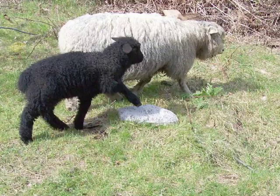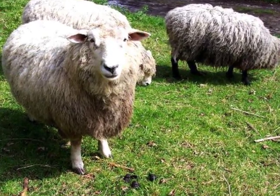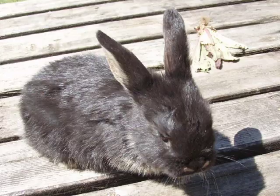Our sheep sometimes get loose and get into trouble. The people who work here have to catch them and bring them back to their pen. The sheep get clipped twice a year. We sell some of the wool, and we use some for the farm and for class projects. This year, two of our teachers made a beautiful felt wall hanging for our atrium.